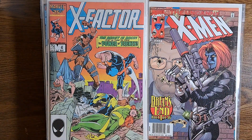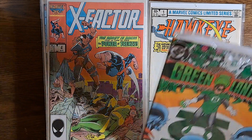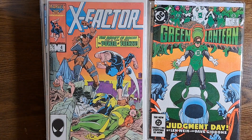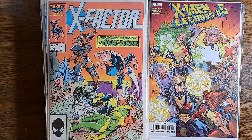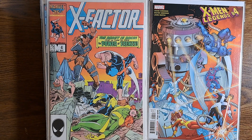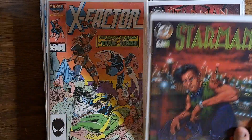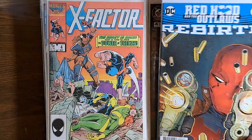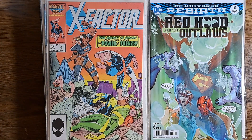Uncanny X-Men 388. Hawkeye limited series number 1. Green Lantern the original series, number 172 from 1984. X-Men Legends number 5 by Peter David. Red Hood number 4. By Louise and Walter Simonson. Starman number 2, 3, 4. Red Hood and the Outlaws number 1, 2, 3, and 4.